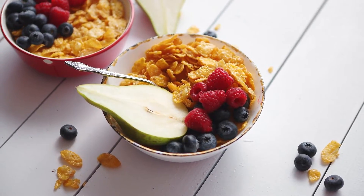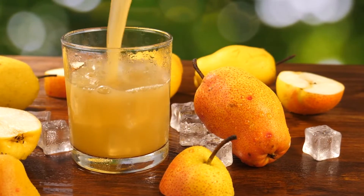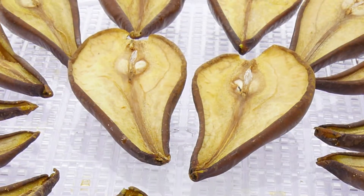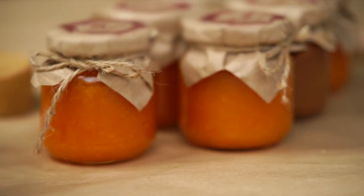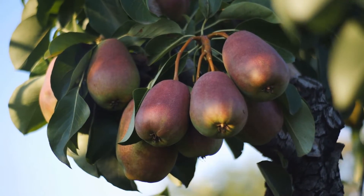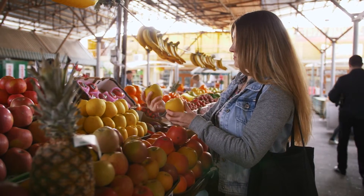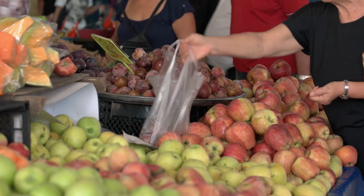Pears can be consumed fresh, canned, as juice, or dried fruit. People also use them to make jams and jellies and pie. Pears can be found at your local farmers market in September and October in West Virginia.